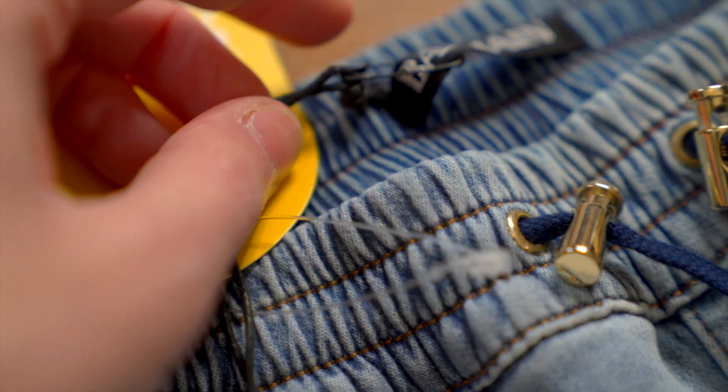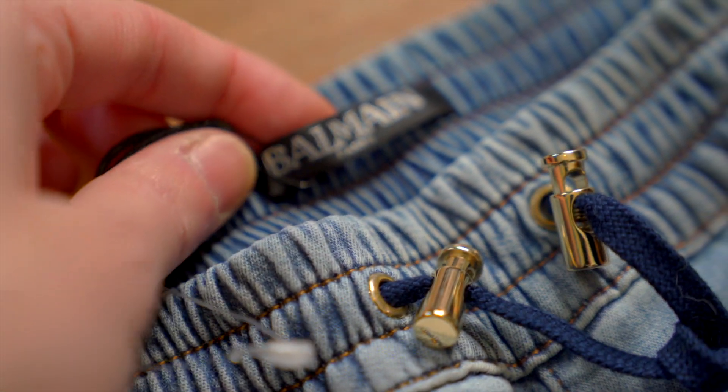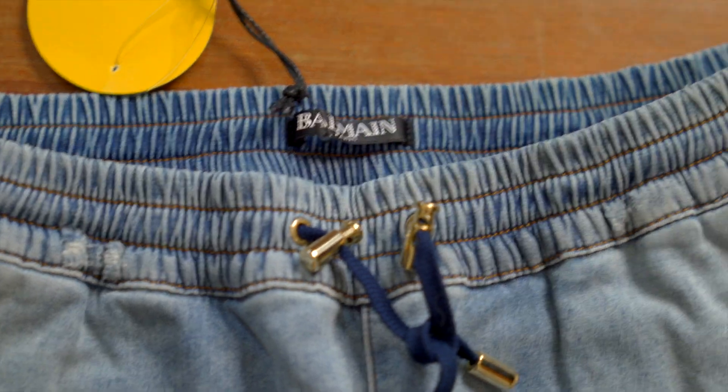These are all attached with a glossy black string which goes right up to a black safety pin looped right through the brand tag at the back of the waist. Speaking of which, let's take a look at that brand tag.